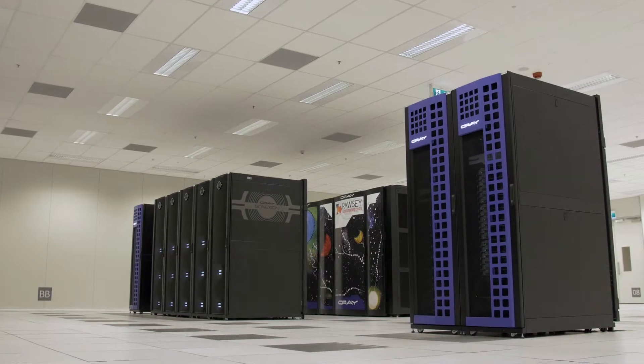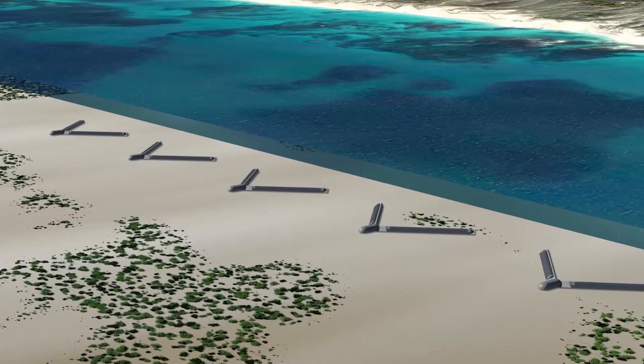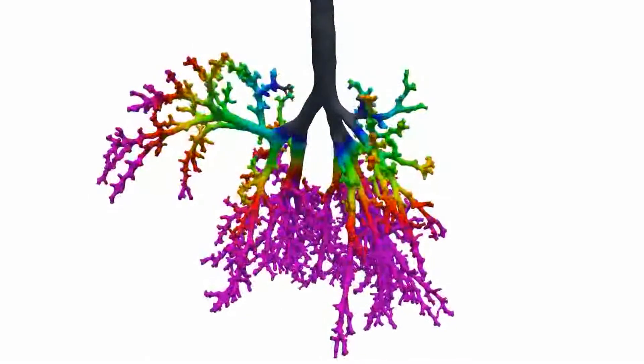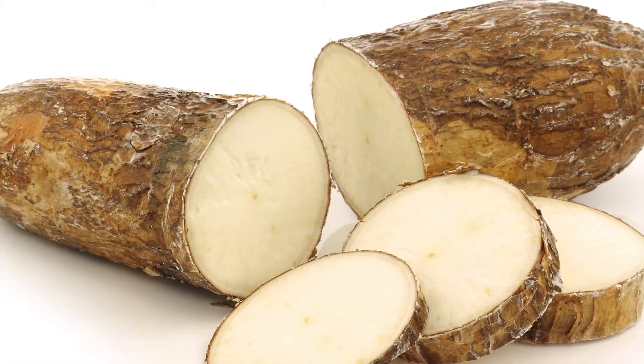Pawsey Supercomputing Centre has some of the finest compute and storage capabilities in the Southern Hemisphere, and certainly in Australia, and we also have great skills and expertise that we can bring to bear on these particular problems. This is a project of great societal benefit, and that's in addition to the excellent science that we're able to support across a range of domains — from looking at the furthest reaches of the galaxies and the universe through to actually solving the world's food problems.